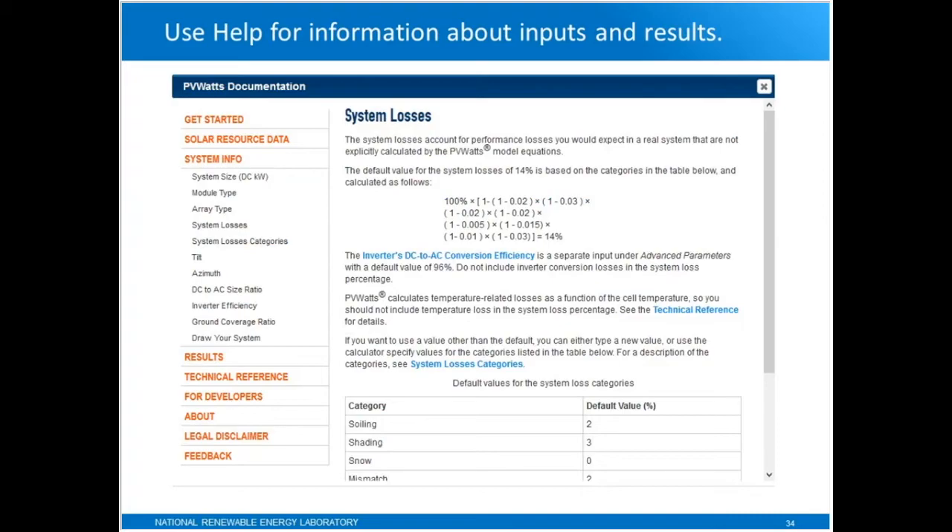PVWATTS has a pretty extensive set of documentation. You should be aware of that and use the help system to find out about both the inputs and the results and to get additional information.